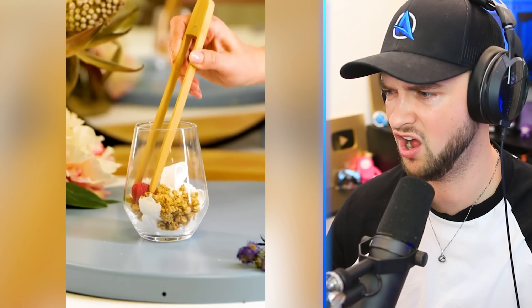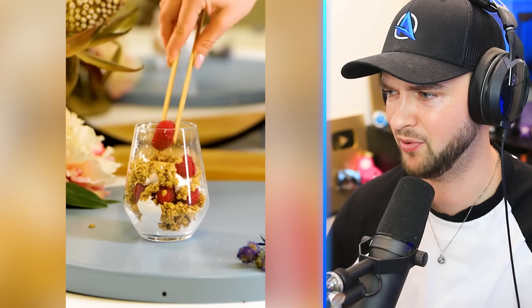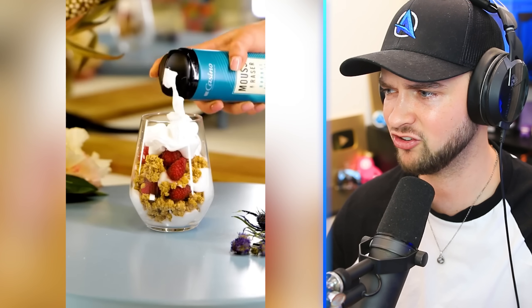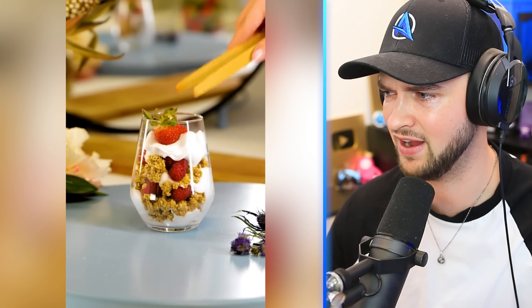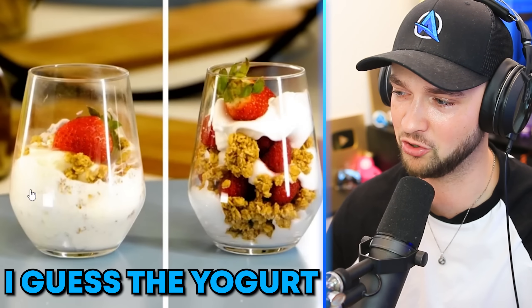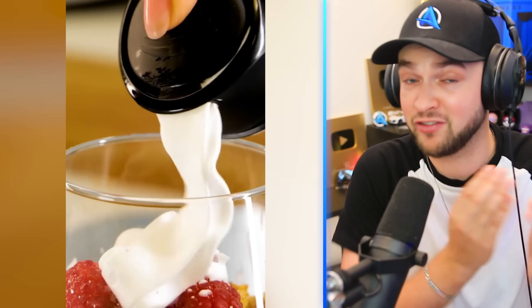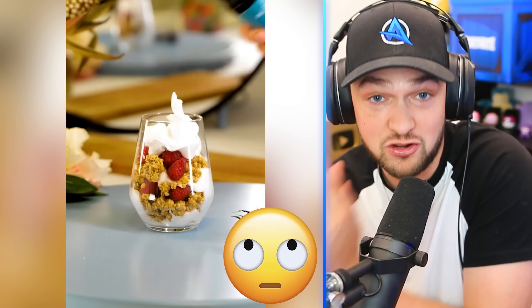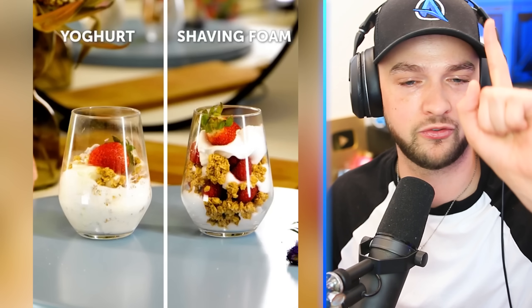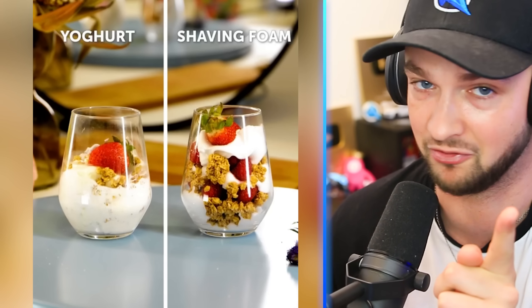Shaving foam and granola! I love myself some cream and granola and fruit, but as if they use shaving cream to make it! It actually sticks together so much better, but just the idea of eating shaving cream... I guess the yogurt does get completely squished. An advert's trying to sell you food and they're not even using that food! There should be a legal rule where if you're making a food advert, you actually have to use the food!